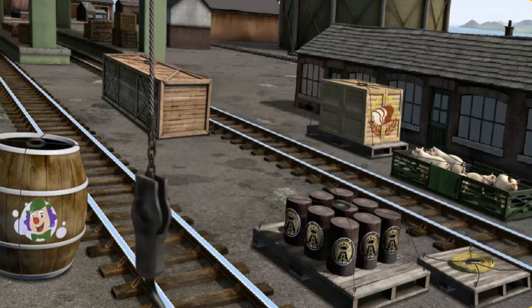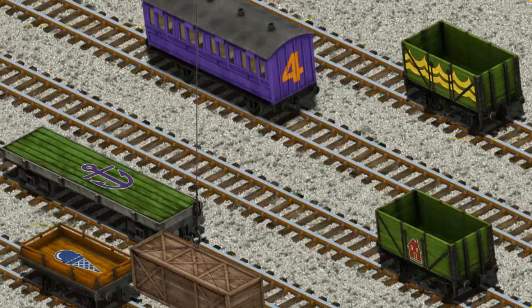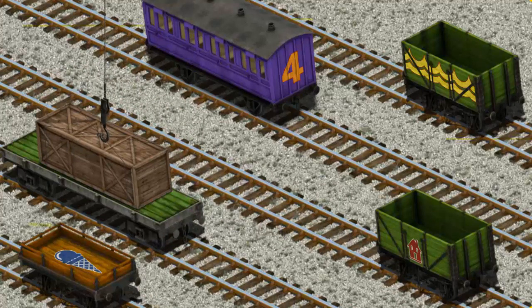Show Cranky where the very long crate is. There you go. Let's lift and load. Now the cargo must be loaded. Show Cranky where the green flatbed with the picture of a purple anchor is. You found it!